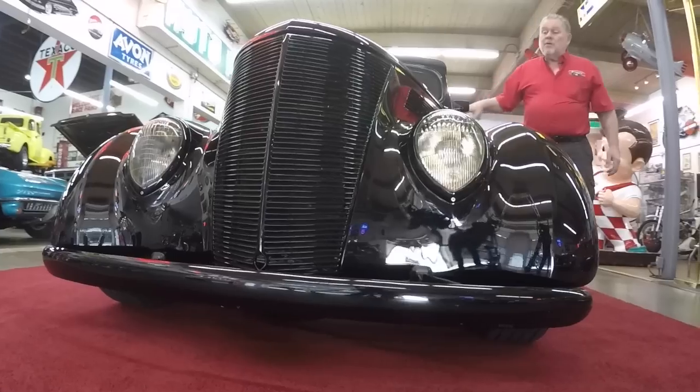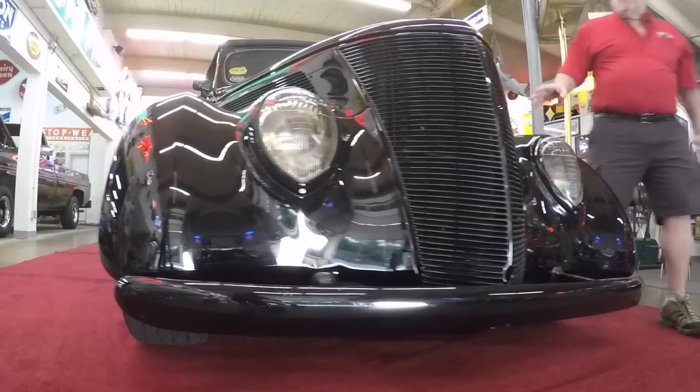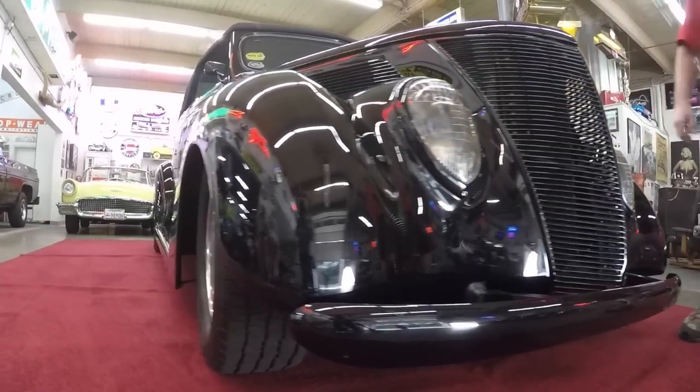What makes this car neat is the guy that built it. Dean is a local street rod builder here in the Northwest, been around for many, many years. This car he built 29, 30 years ago. It's got 23,000 miles on it, it's got a 350 Chevy in it, and it's got a Jag rear end. Dean put Jag rear ends in all his street rods.